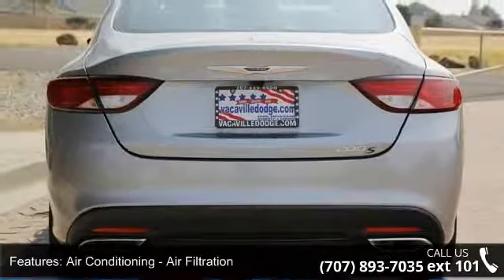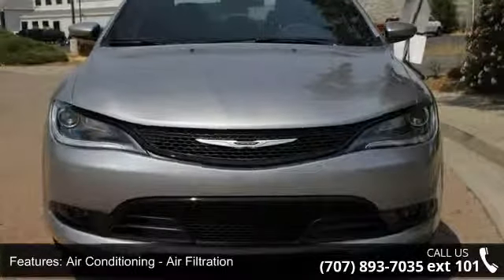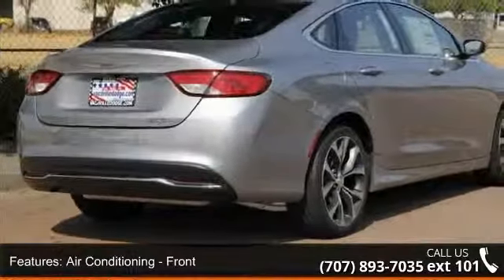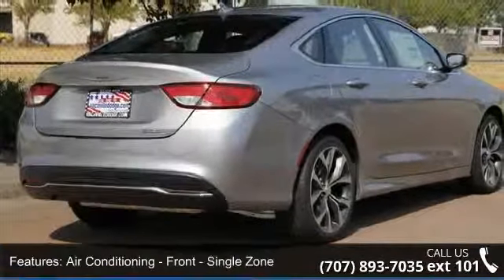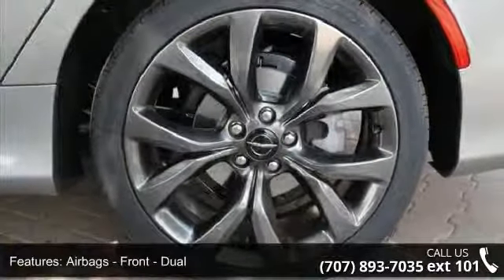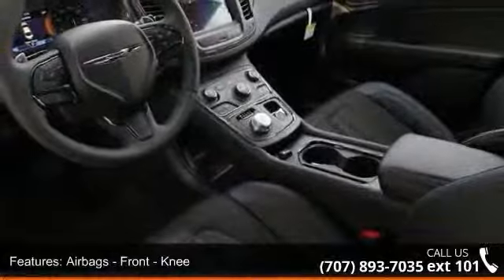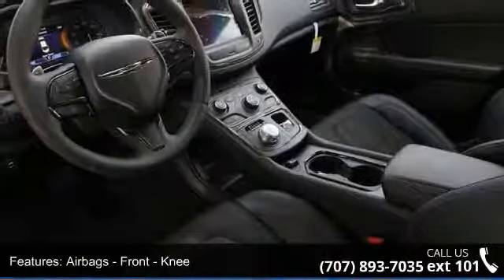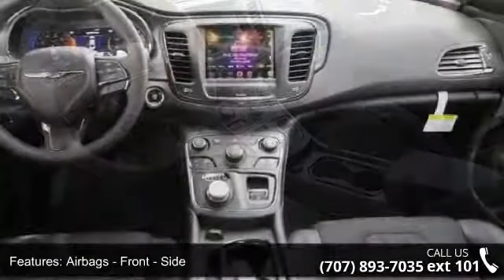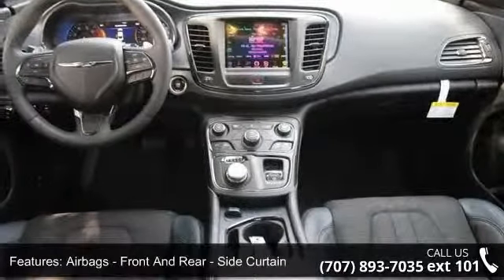Some of the top features included with this vehicle are: Air Conditioning with Air Filtration, Air Conditioning Front Single Zone, Airbags Front Dual, Airbags Front Knee, Airbags Front Side, Airbags Front and Rear Side Curtain, Airbags passenger occupant sensing deactivation, and engine push button start.